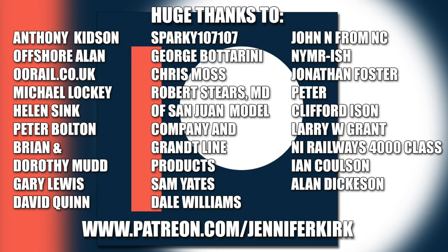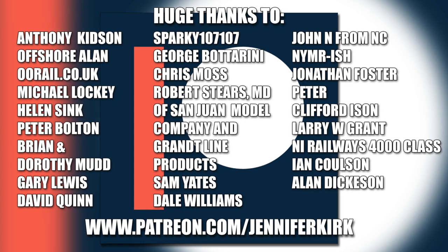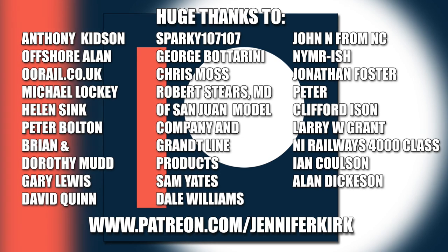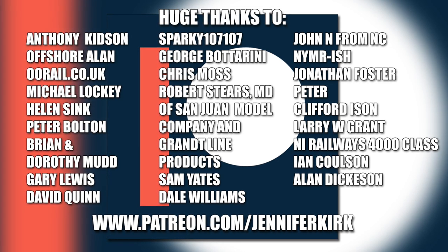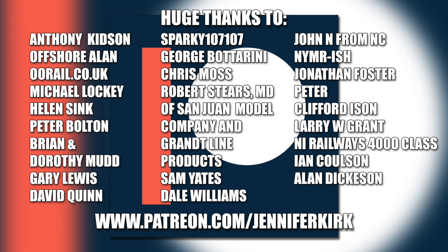I'd like to send out a huge thanks to everybody who supports me on Patreon. An extra special huge thanks goes out to Anthony Kidson, Offshore Allen, oorail.co.uk, Michael Lockie, Helen Sink, Peter Bolton, Brian and Dorothy Mudd, Gary Lewis, David Quinn, Sparky107107, George Botterini, Chris Moss, Robert Steers, MD of San Juan Model Company and Grant Line Products, Sam Yates, Dale Williams, John N. from NC, NYMRish, Jonathan Foster, Peter, Graham Foster, Clifford Eysen, Larry W. Grant, NI Railways 4000 class, Ian Coulson and Alan Dickerson. Thank you — without you guys, I couldn't do this.